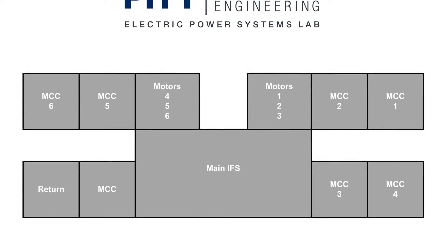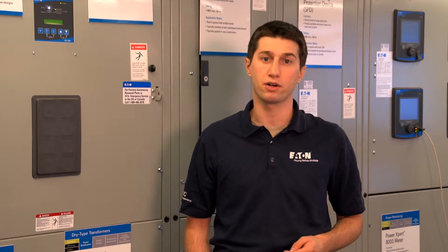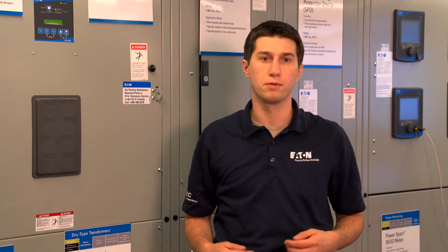The Electric Power Systems Lab is a fully functional power lab with many combinations of sources and loads for demonstration, testing, and training purposes. 480-volt power comes into its main switchboard from the building power system through a specially designed fault current limiting reactor to minimize the risk of arc faults within the lab.